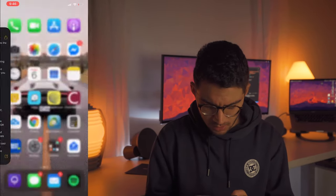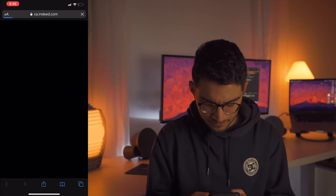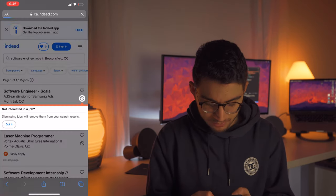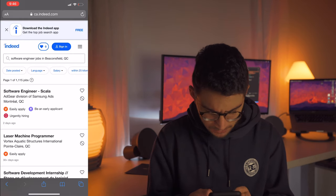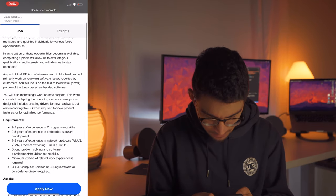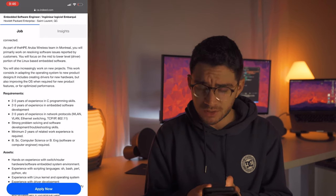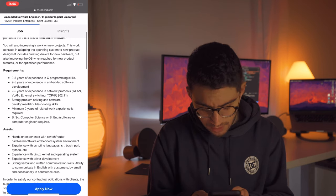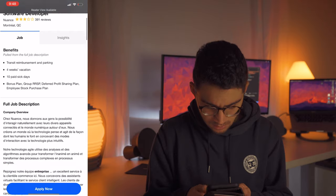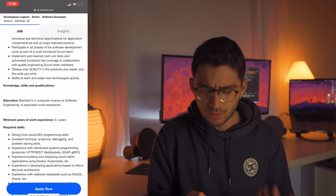So let's go on Indeed.com and search for software engineer to see what type of jobs we can find in my area. Let's try HP — we all know HP. So requirements: Bachelor's in computer science or Bachelor's in software or computer engineering. Both degrees are required. Let's try this one — Nuance. Education: Bachelor's in computer science or software engineering or equivalent work experience. Again, both degrees.